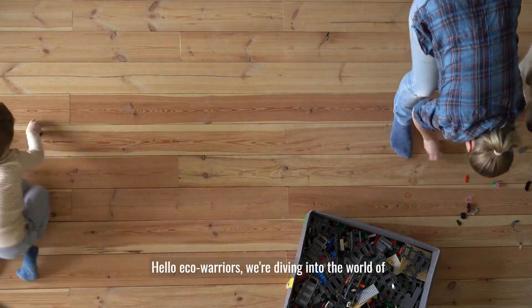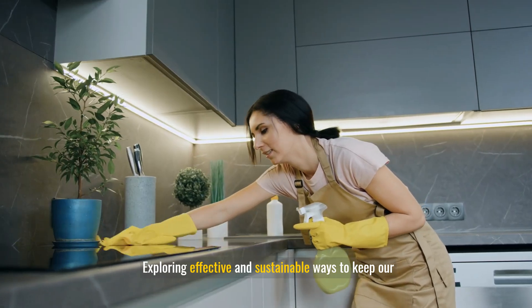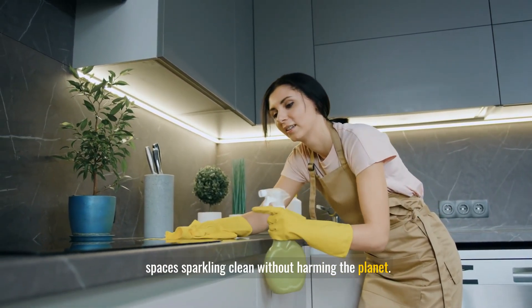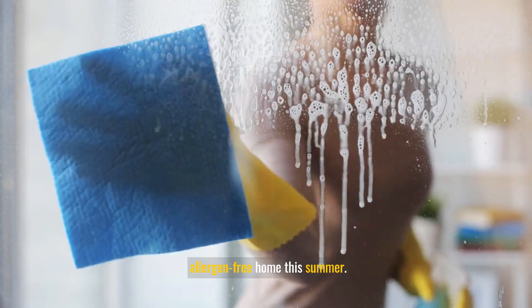Hello Eco-Warriors, we're diving into the world of conscious cleaning, exploring effective and sustainable ways to keep our spaces sparkling clean without harming the planet. Here are some practical tips to help you maintain an allergen-free home this summer.